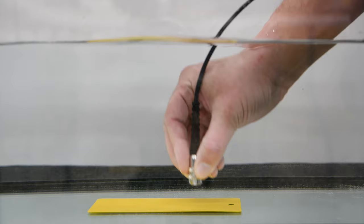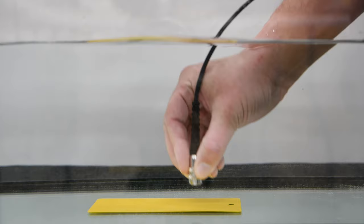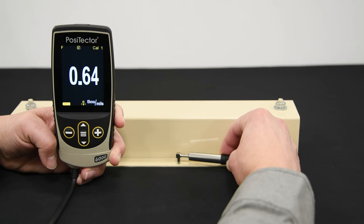Micro probes are designed for measuring small parts, hard-to-reach areas, or edges, and are available in either 0, 45, 90 degree, and 90 degree extended configurations.